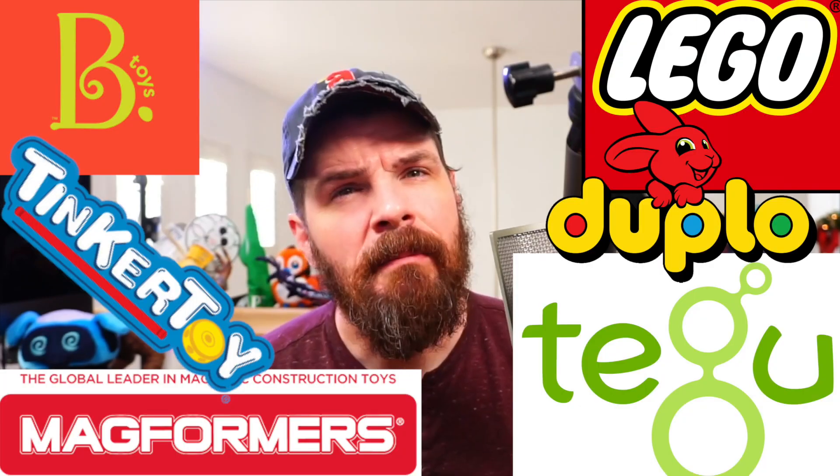Welcome back, I'm Nate. Today I want to talk about building toys. My son Ryker has always been really good at breaking things — crashing cars into each other and tearing down towers — but one of the things he's struggled with has been building things and putting toys together. Today I have six different toys that have been very helpful for Ryker in learning how to build things.